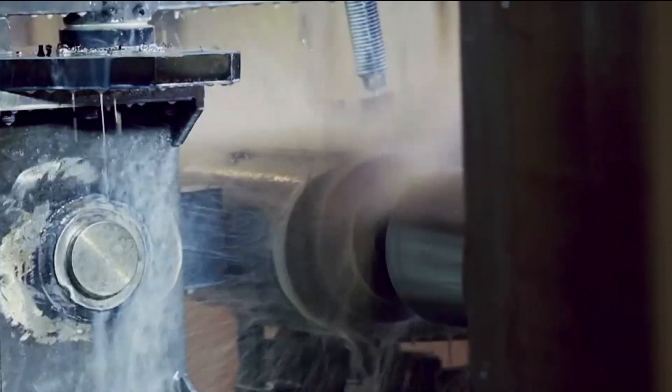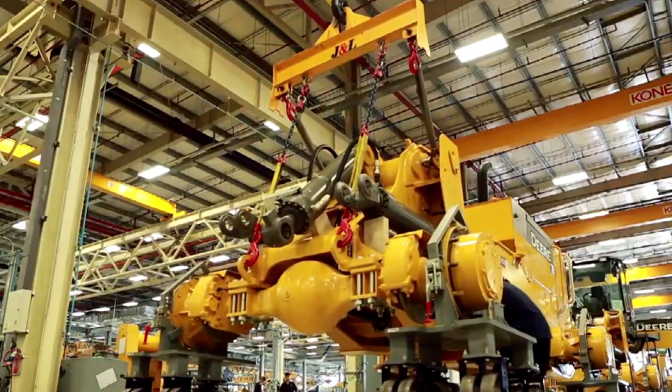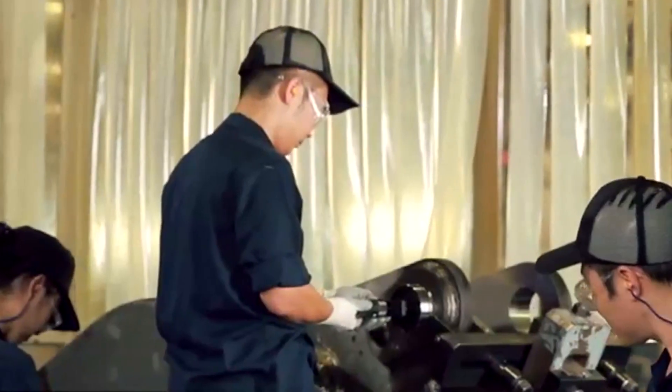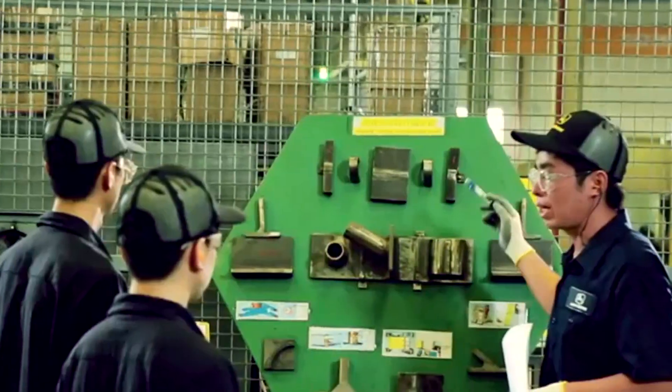We built the factory with the same facility standards as any operation. We put in machining centers, welding operations, and assembly with the exact same suppliers and capabilities as we would in any other factory. It's been a great journey. We've got a great team of people there that have learned how to put together our products and have a passion for quality.